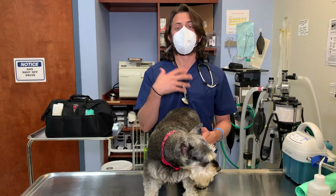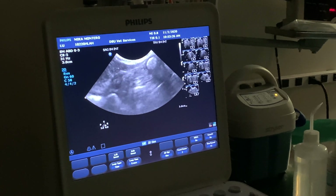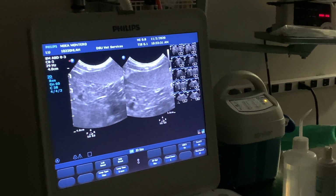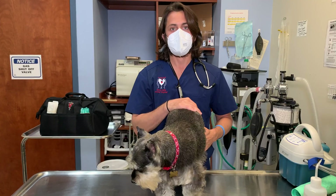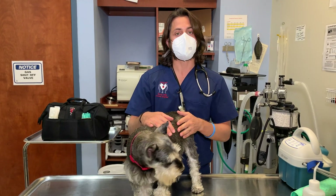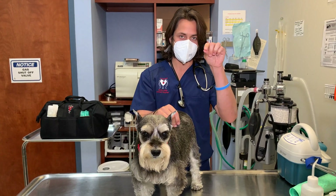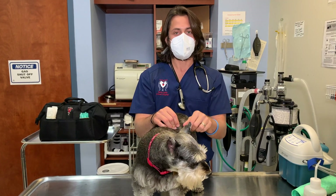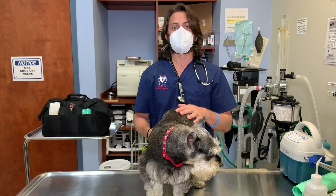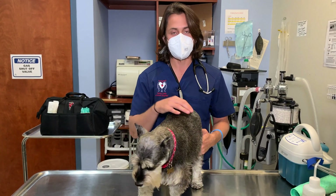When looking in the abdomen, we're also looking at the free space. There should typically be no fluid in that free space. If there is fluid, a lot of times we will try to collect some of it via what we call an abdominocentesis — that's when we stick a needle into the abdomen. It is recommended to do an abdominocentesis ultrasound-guided: we put the probe on, see what we're looking for, and grab it with the needle at the same time so we know exactly what we're sampling. That fluid could be caused by some sort of cancer, or the animal could be bleeding into the abdomen.